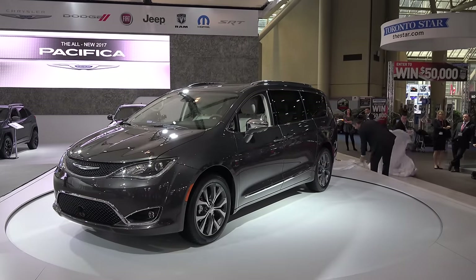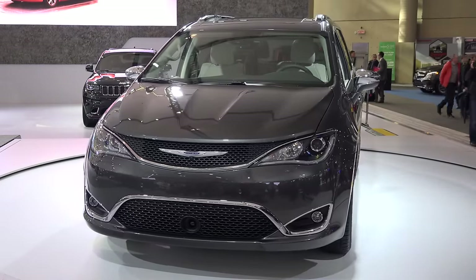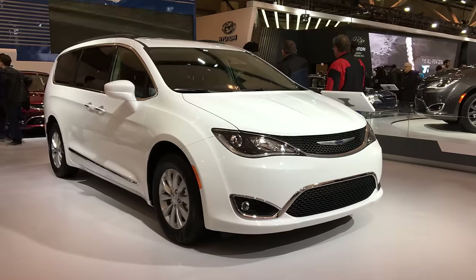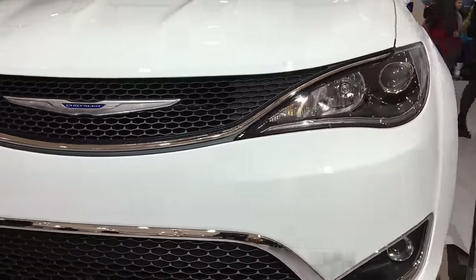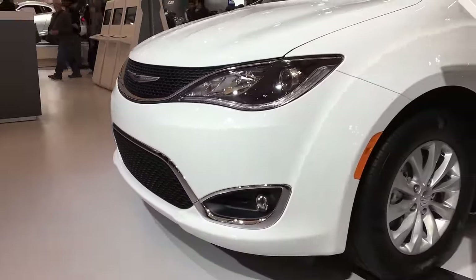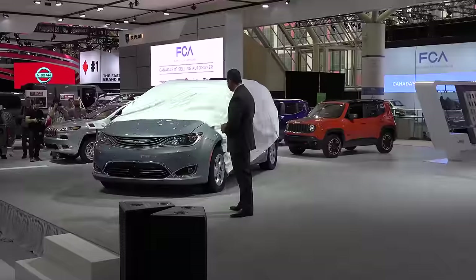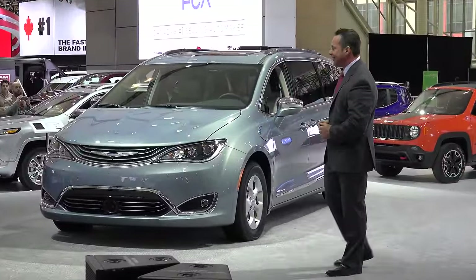The all-new 2017 Chrysler Pacifica. It offers over a hundred safety features in the vehicle, everything from adaptive cruise control with full-stop capabilities, eight-passenger seating configuration, and this next vehicle — the world's first plug-in electric hybrid minivan.